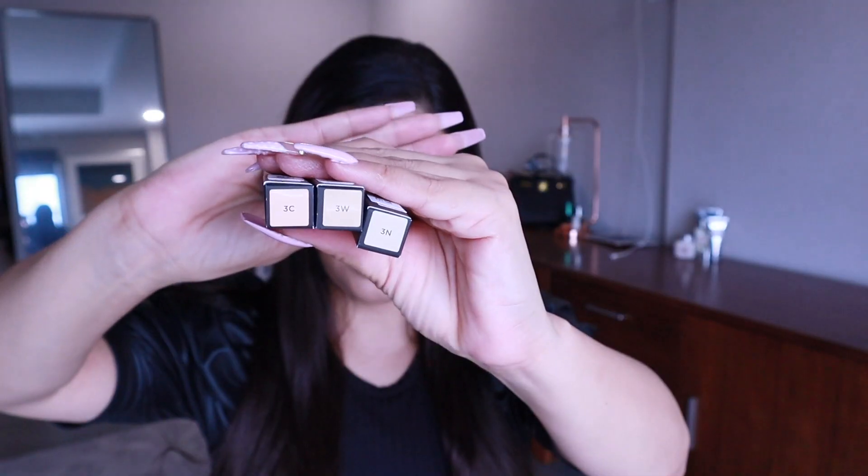Here we have a few shades of the new concealer camouflage tool. We have three shades: 3C Pink — the pink side wouldn't fit me. Then we have the 3W, which is my shade — it's perfect for my skin. And we have the 3N, which I could get away with, but it's a little lighter than my regular shade, the 3W.